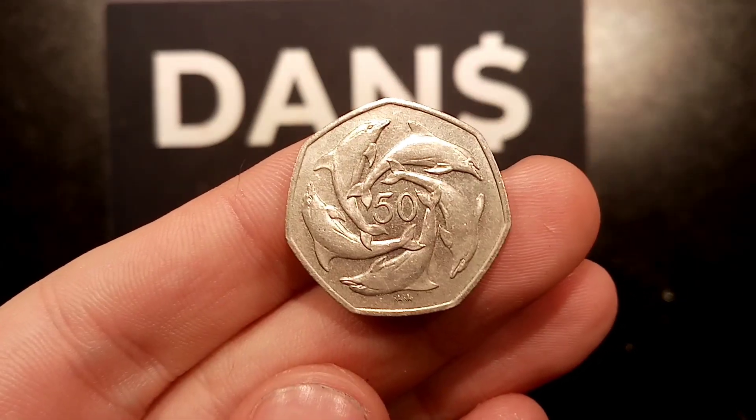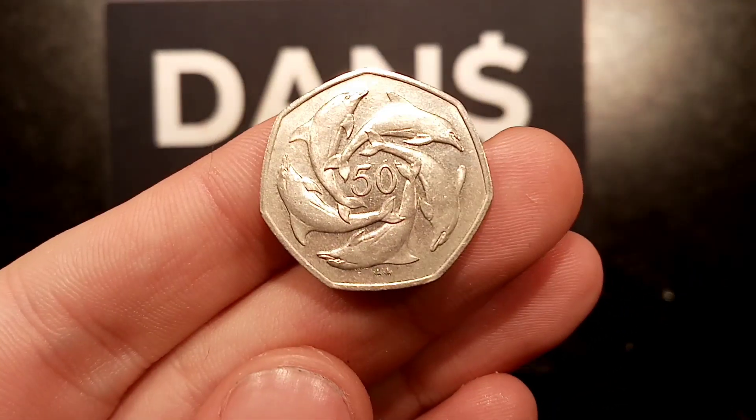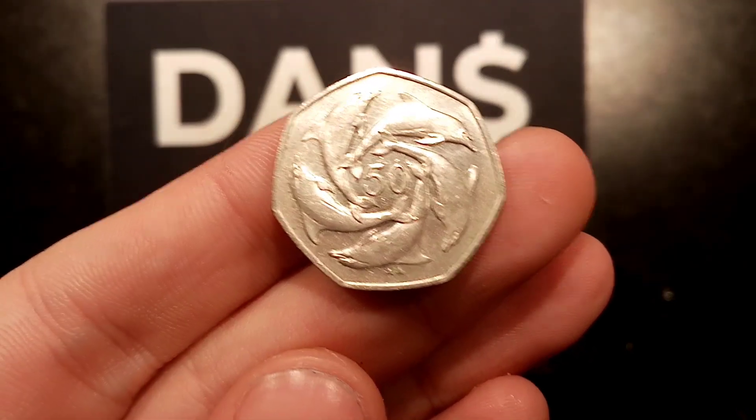Definitely check in just after 6pm to see if anybody's guessed how many coins are in my box. And as always guys, thanks for watching.